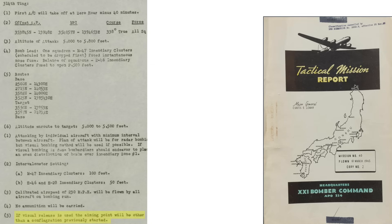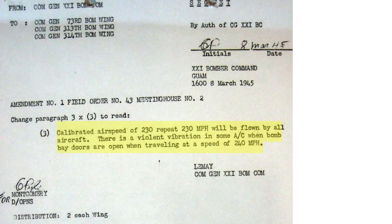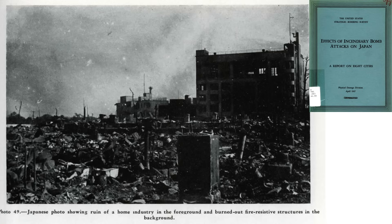Crews were instructed to drop incendiary bombs on urban areas not already on fire. B-29s were to bomb at a calibrated airspeed of 230 miles per hour. This was due to bomb bay door open buffeting loads encountered at speeds of 240 miles per hour, as discussed in a March 1945 memo from LeMay to bomber wings.